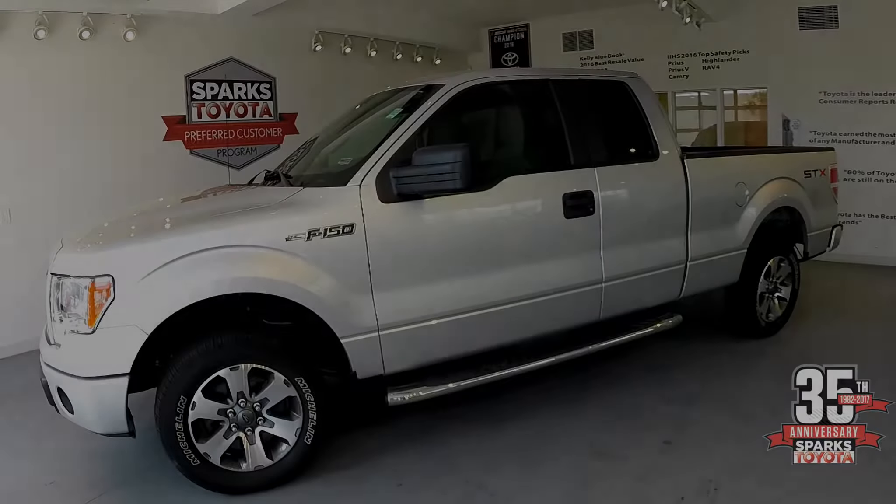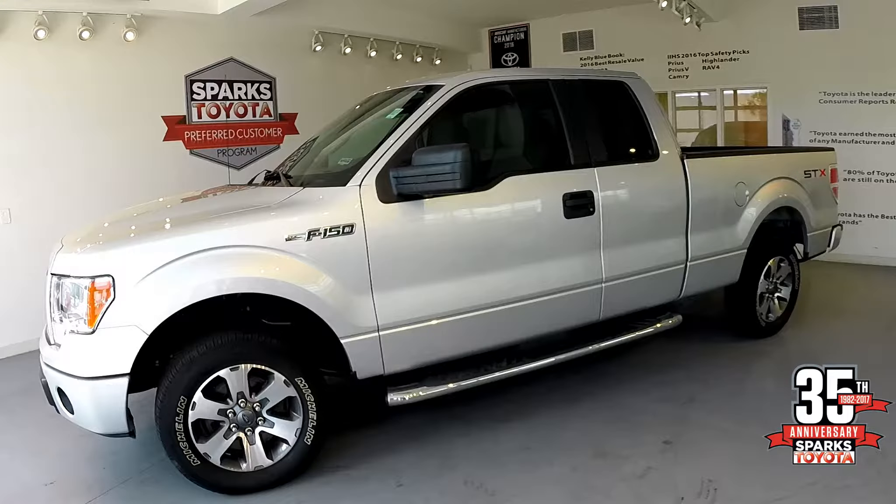This truck only has 26,000 miles. It also is Sparks certified, which includes a seven-year, 100,000-mile powertrain warranty from the original service date.